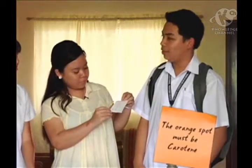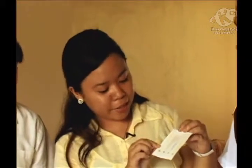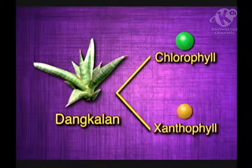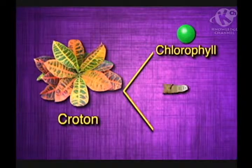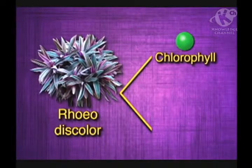From what we have learned about pigments, the orange spots must be carotene, the yellow xanthophyll, and the green chlorophyll. Correct! So we can see that the dangkalan extract has two pigments — chlorophyll and xanthophyll. Also, the croton extract has chlorophyll and xanthophyll.